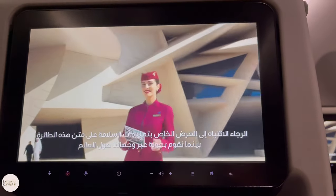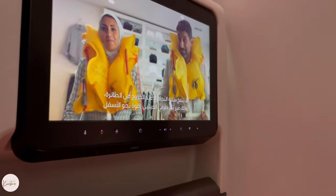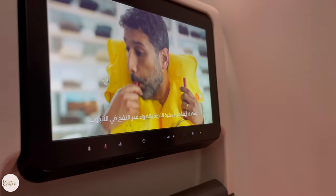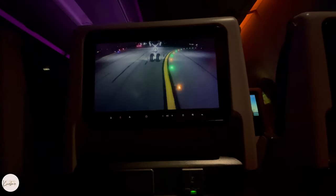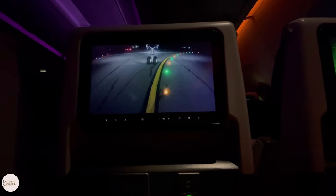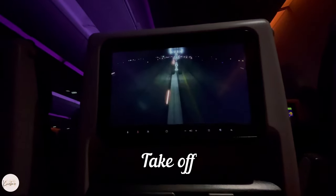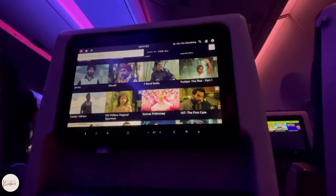Qatar Airways is one of the best airlines in the world and we are traveling with them. We booked our tickets on the Qatar Airways website — one adult and one kid — for a total price of $3,490. It's time to take off and here are all the in-flight options for Qatar Airways.